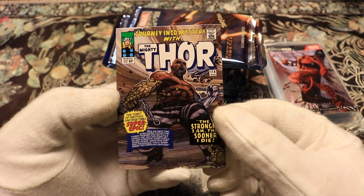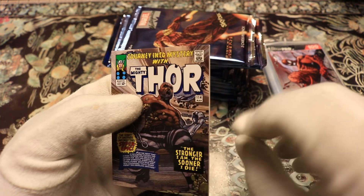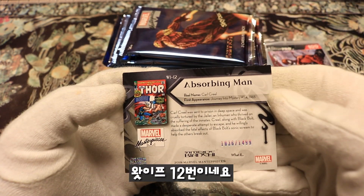Journey into Mystery with Thor, and this is the What-If number 12.